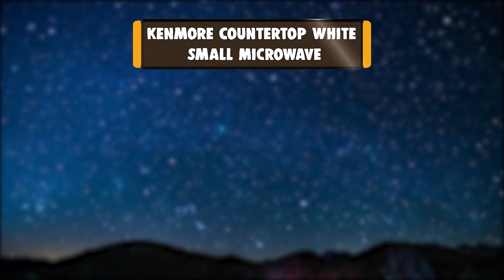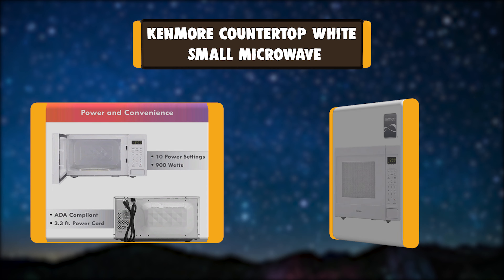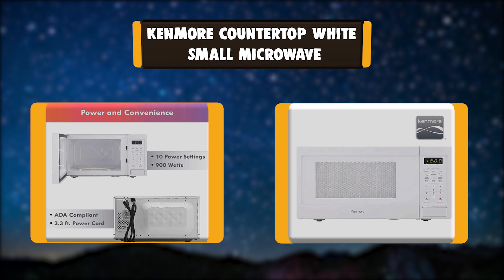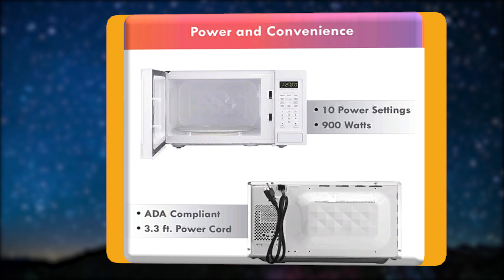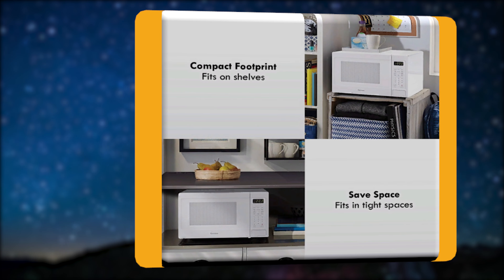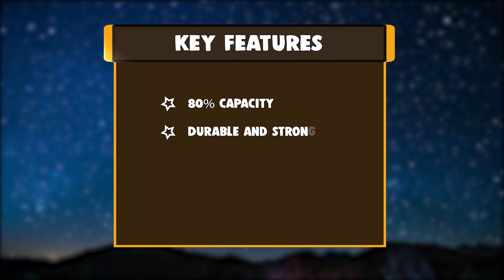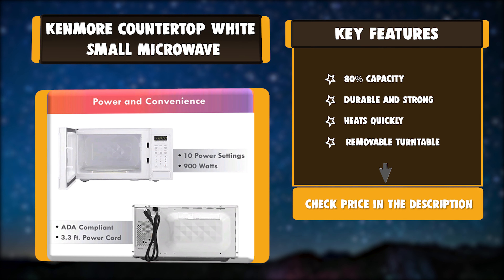Number 2: Kenmore Countertop White Small Microwave. This ADA compliant 0.9 cubic feet countertop microwave oven is perfect for small office kitchens, RVs, and apartments. This microwave has 10 power settings at 900 watts, an add-30-seconds button, and a safety lock to keep kids safe. Key features: 80% capacity, durable and strong, heats quickly, removable turntable.